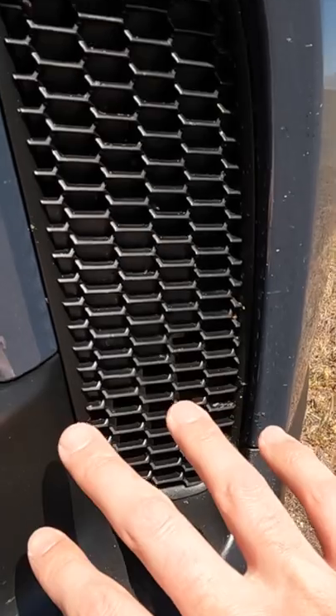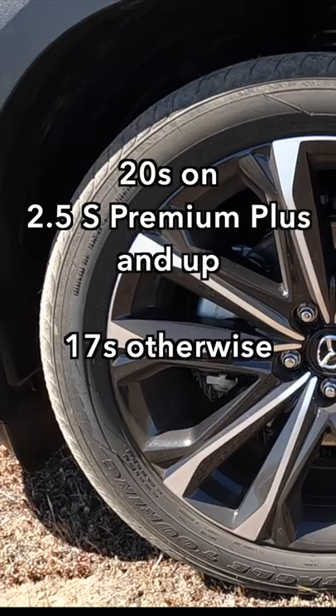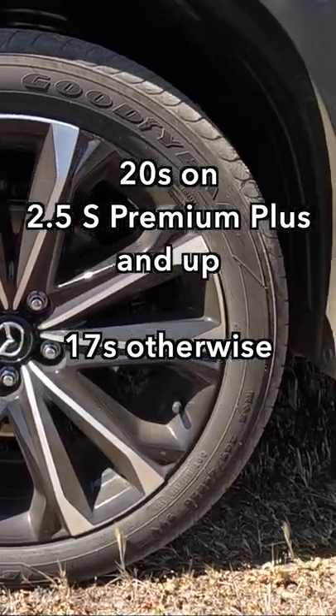Down here you also have this interesting flap that's letting some air into the front wheel well. You can see the other side of it right here. 20-inch aluminum wheels.